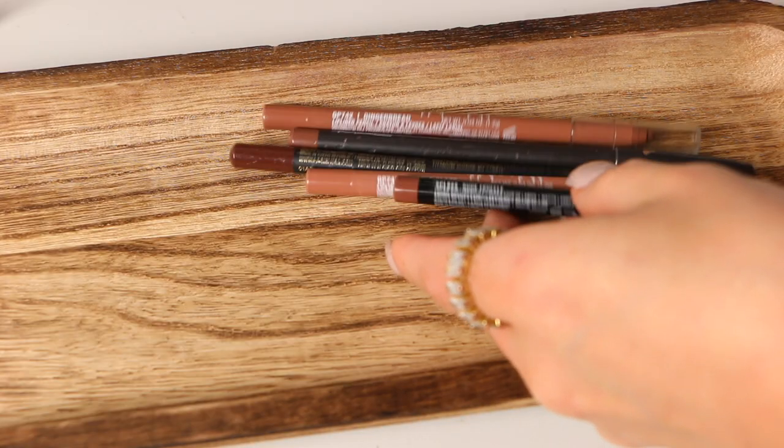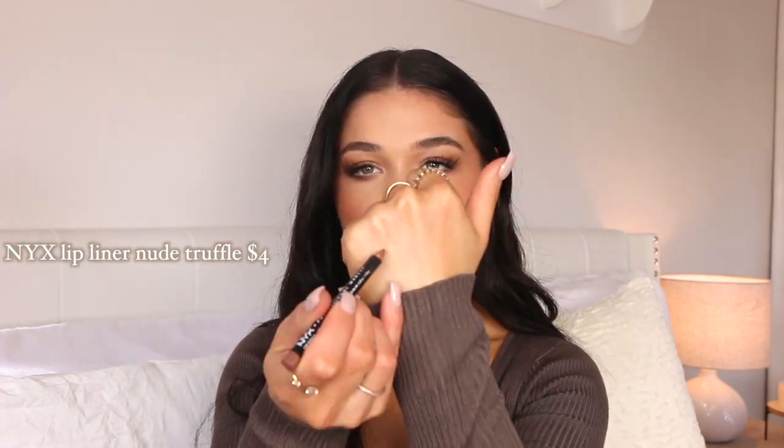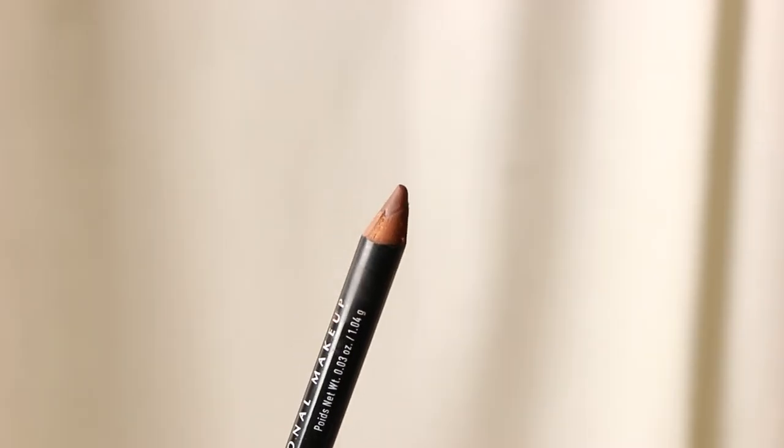Starting off with some lip liners — I do have quite a few and they all look more on the nude side. But once applied to the lips and then using a different lip color on top, they all vary in shade and look a little bit different. The first lip liner is no surprise — it's the NYX Nude Truffle. It's a deeper, brown kind of color. I wear this so often, especially in fall and winter. It's a gorgeous brownie lip color that's not on the orange side.